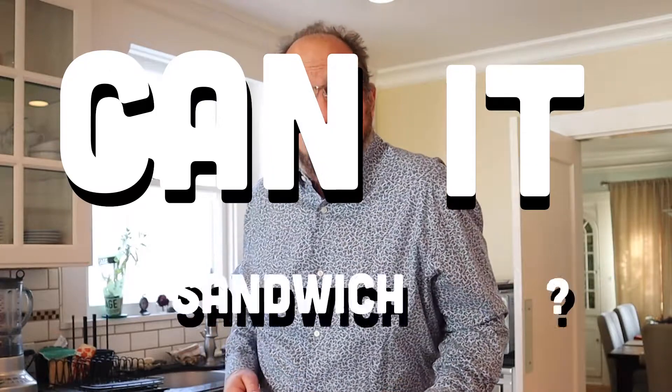Can It Sandwich. Yes, welcome back to Can It Sandwich, where I take the chips that are reviewed during the week, put them between two slices of butter bread, and see if they can sandwich.